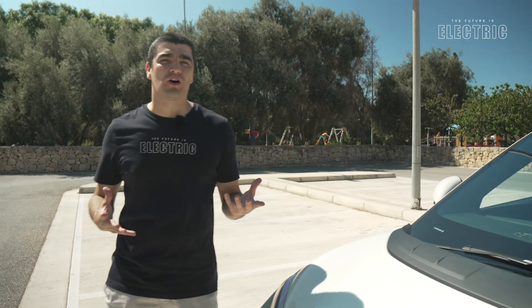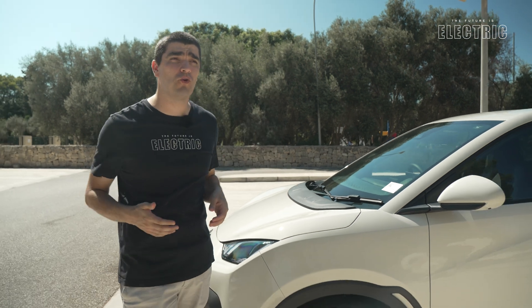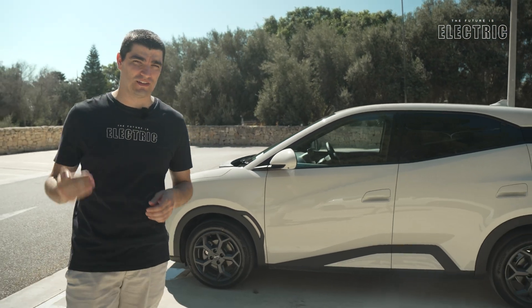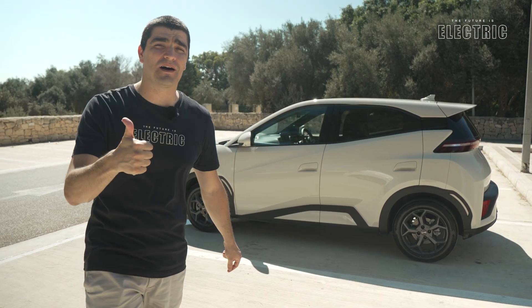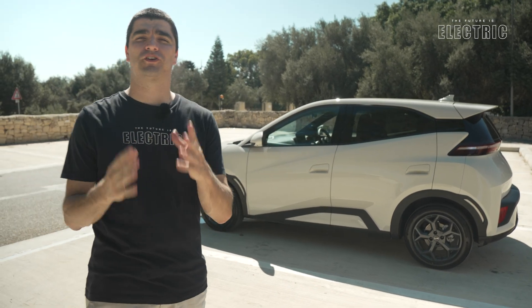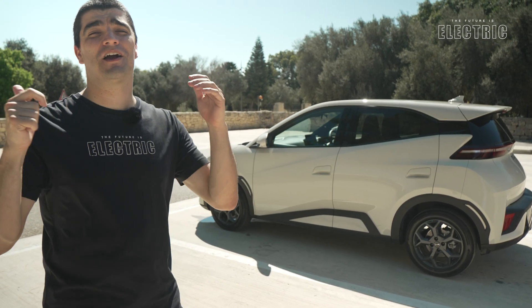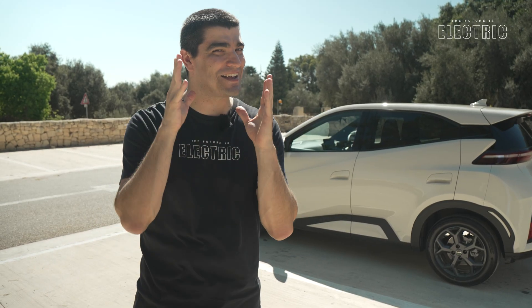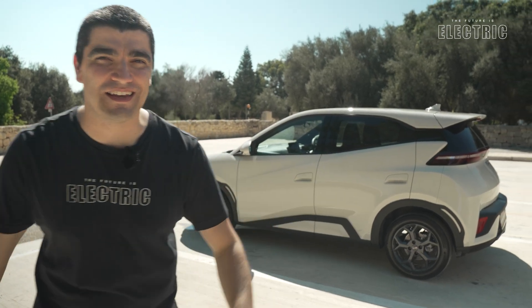So that's all about the tech of the BYD Dolphin Surf. Perhaps you already own a BYD vehicle — let us know your experience in the comments below. A big thank you to Maverick behind the camera, Kazan Zammit, and BYD Malta for their support with today's review. Subscribe, like, and merch is available in the link down below. As always, I hope I've convinced you that the future is electric.